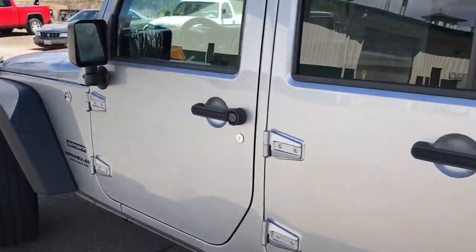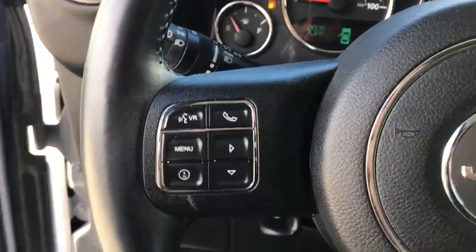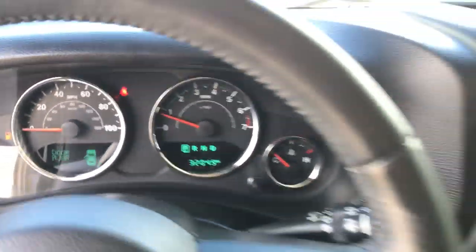Go ahead and take a look at the interior here. Got your black cloth interior. Driver door panel — got your power locks. Get your seat control down there. Step on inside. Left side of the wheel here — got all your Bluetooth phone controls, your audio controls. Got your cruise control there. Gauge cluster here.